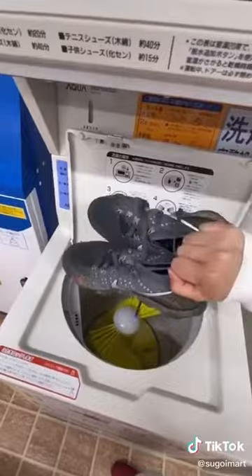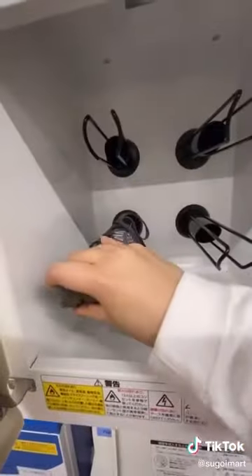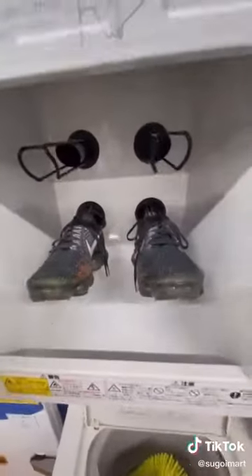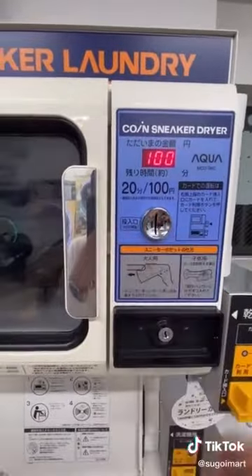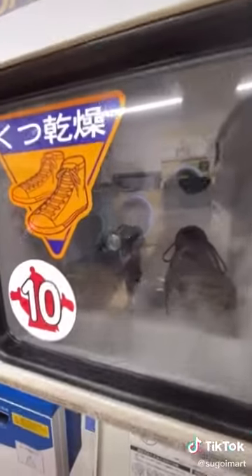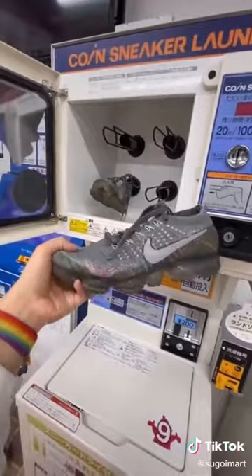Now they're nice and clean, we're just going to dry them in this — well, it's not really a microwave, but that's what I like to call it. As you can see, you can put up to two pairs of shoes in there. Insert your coins and let it cook. The dryer gives off a really gentle heat. It costs about a dollar for every 20 minutes, but I like to pop them in there for about 40 minutes. And there you have it — the easiest way to clean your sneakers in Japan.